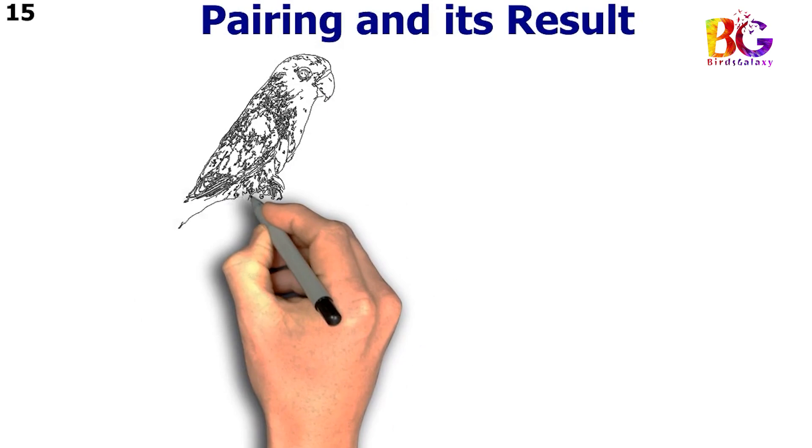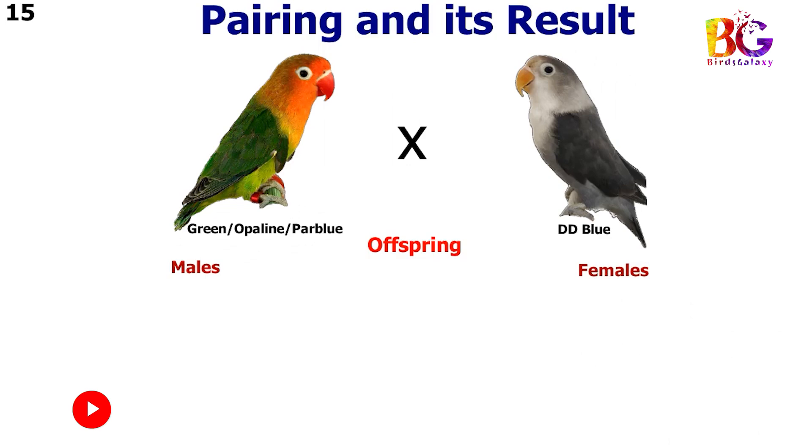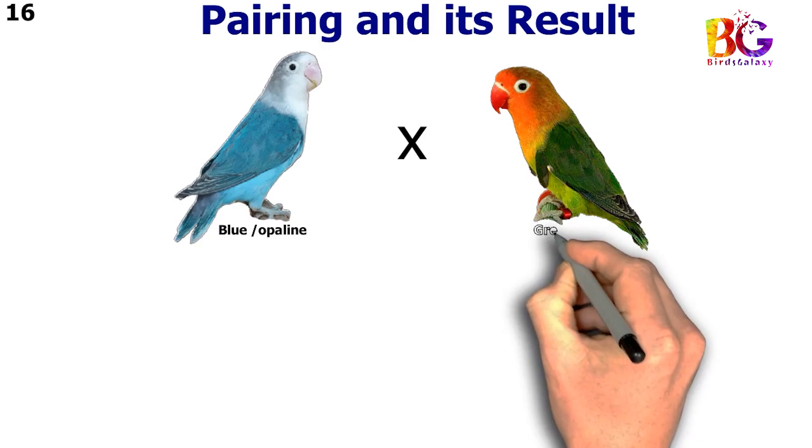In the 15th pairing we paired up green split par blue split opalane with DD blue. In the 16th pairing we paired up blue split opalane with green split blue.